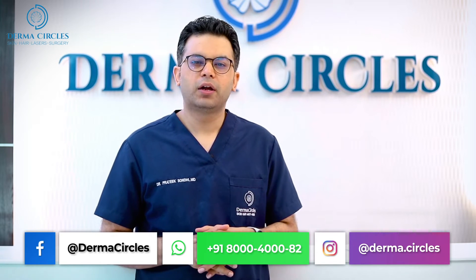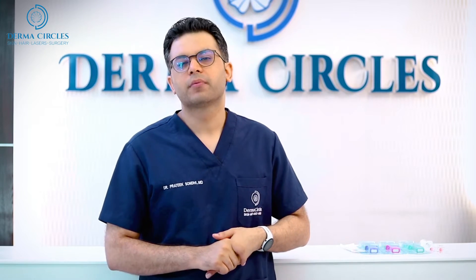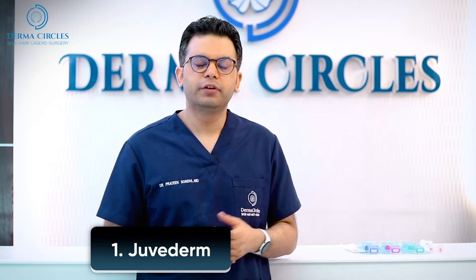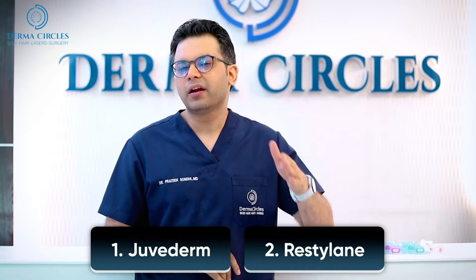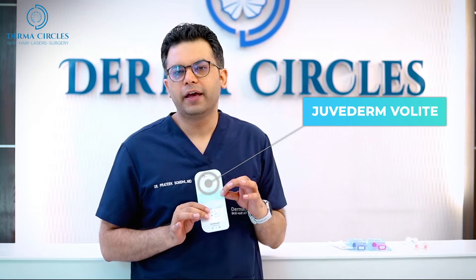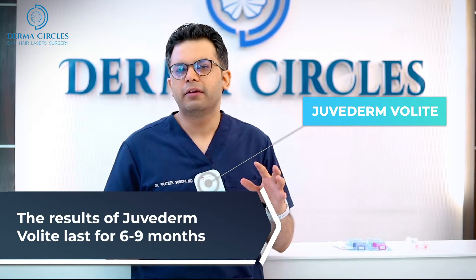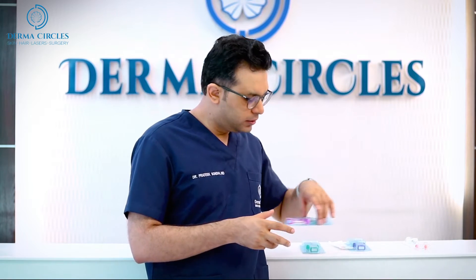We are also going to discuss what are the other molecules available for fillers. There are two companies broadly working in India: Juvederm and Restylane. Juvederm is the more popular of the two because they have many different kinds of products available for different kinds of dark circles. The first is Juvederm Volite — it is a very thin product and it lasts about 6 to 9 months, suitable for very subtle under eye dark circles. The second is Juvederm Volvilla.